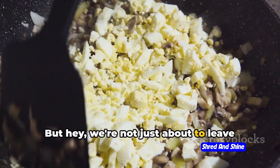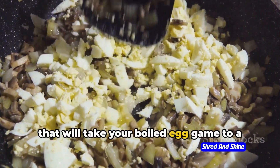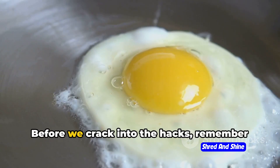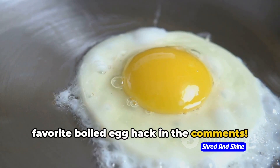But hey, we're not just about to leave you with plain boiled eggs. We've got some egg-citing hacks coming up that will take your boiled egg game to a whole new level. Before we crack into the hacks, remember to like, subscribe, and share your favorite boiled egg hack in the comments.